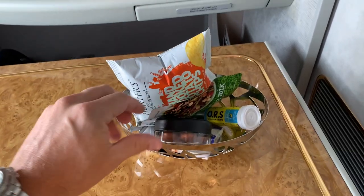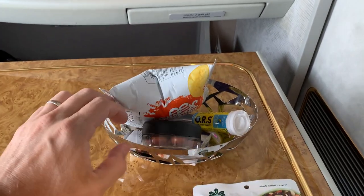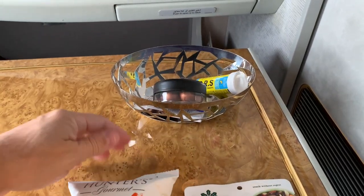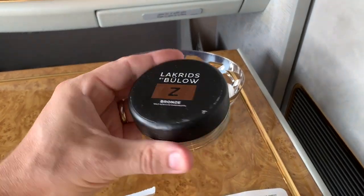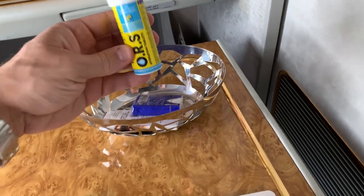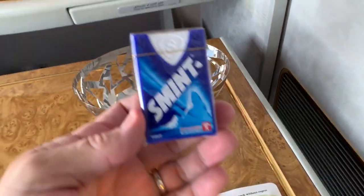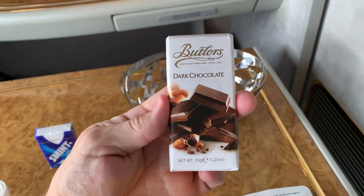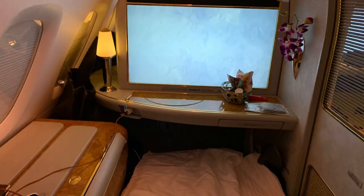Here's a look at the snack basket that's waiting for you at the seat when you arrive. It's got a bag of mixed fruit and nuts, some potato chips, my personal favorite the Lakrids, some hydration tablets, a container full of breath mints, and finally a nice little chocolate bar. They'll take the snack basket away for taxi and takeoff, but don't worry — they'll bring it back shortly after you get airborne.